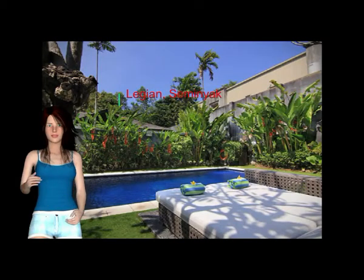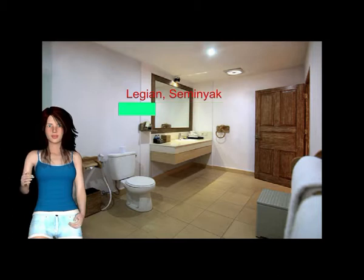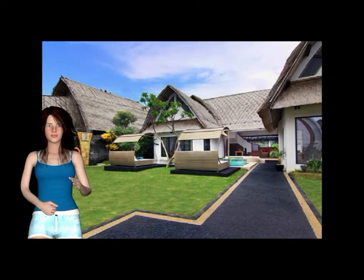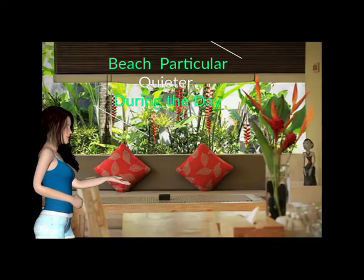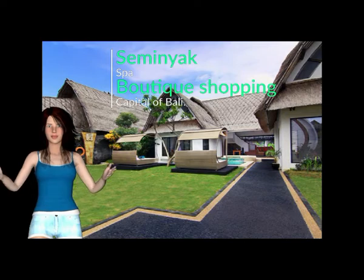The next town north of Lijan, Seminyak is more upmarket with mostly luxury accommodation and fashionable high-end restaurants and bars. The atmosphere is much more sophisticated and laid-back than Kuta, and the beach in particular is quieter during the day. Seminyak is also the high-end spa and boutique shopping capital of Bali. Nowhere is the upscaling of Bali in recent years more obvious than here.